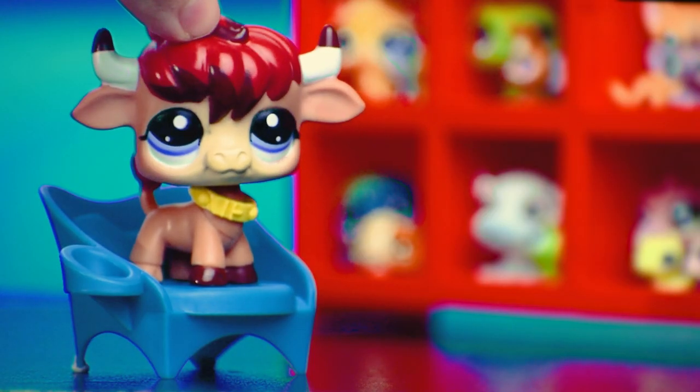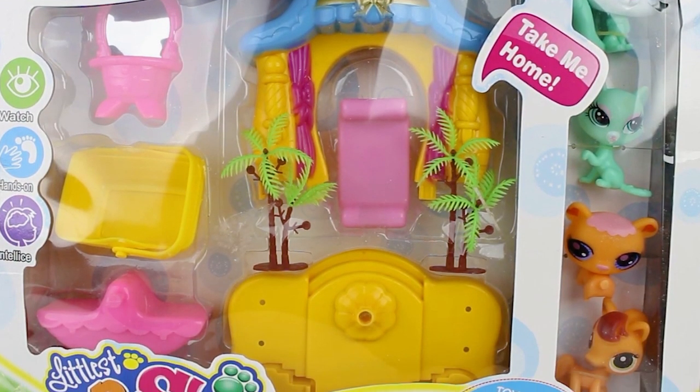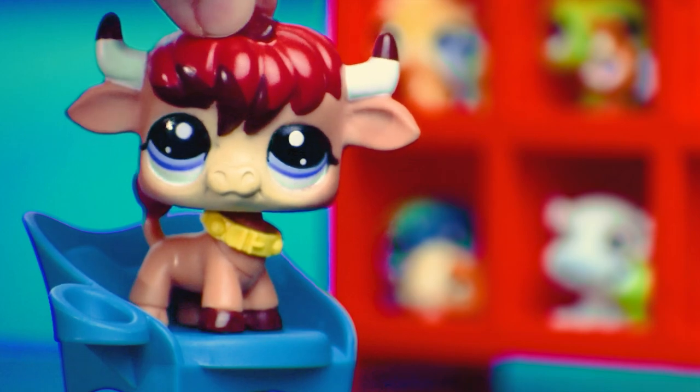And lastly, we've got — well — Littlest Pet Shop. This one must be real since it has the actual name, right? Hands on. Intellice. Collect them all. I think I'll pass.